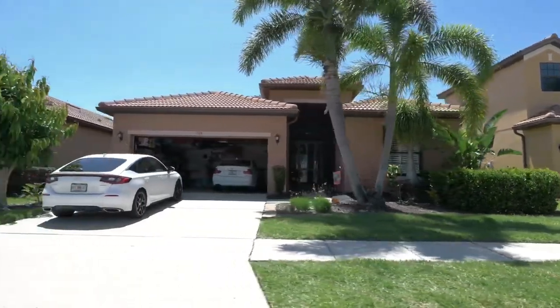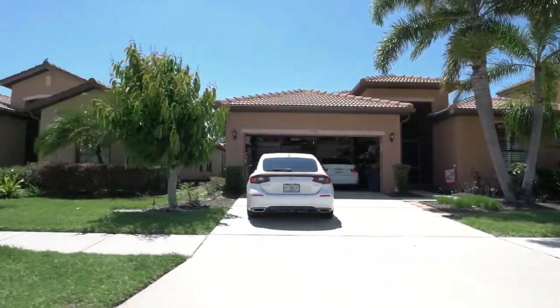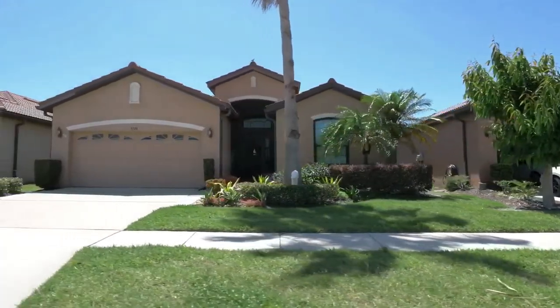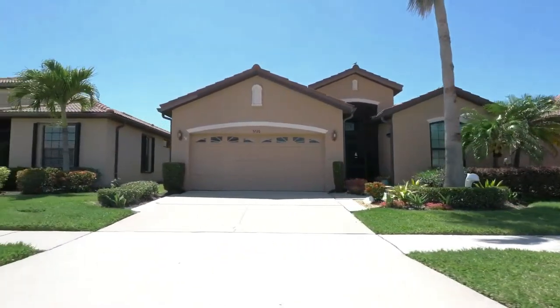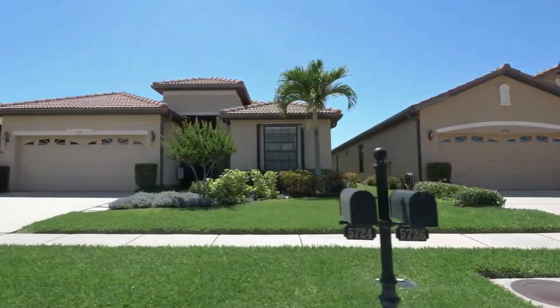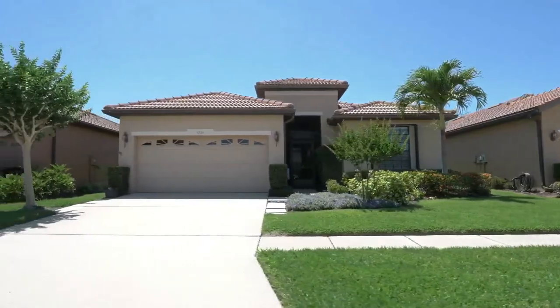The single-family homes range in size from about 1,700 to 2,500 square feet. They are three-bedroom, two-bath homes with a two-car garage, priced in the mid $400,000 range — also very affordable, especially when you compare them to one of Del Webb's new construction homes over in Bexley or Bayview.